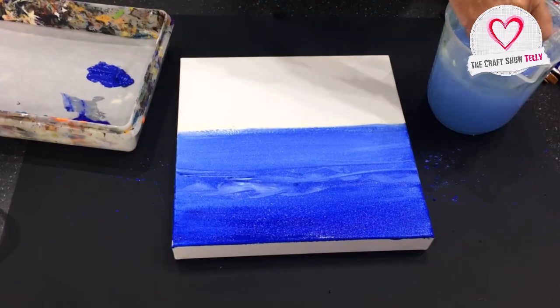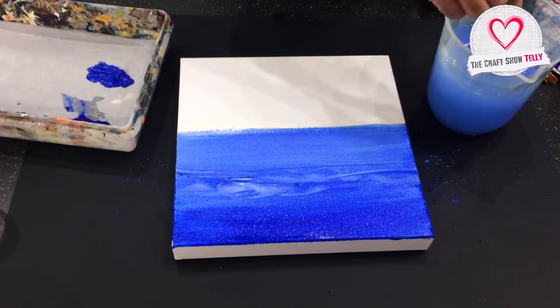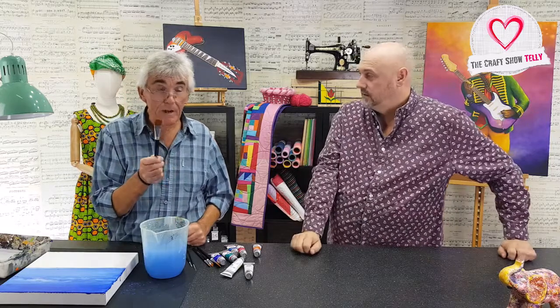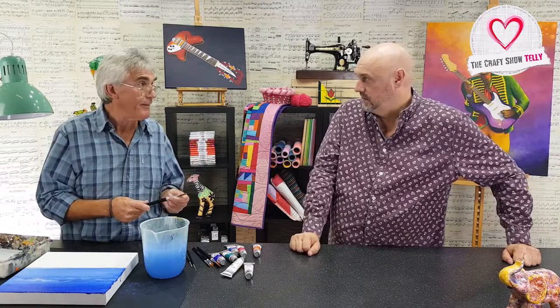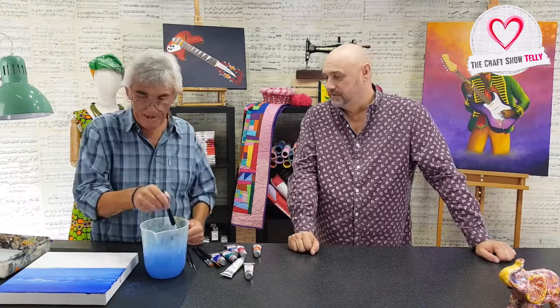Wash the brush out — important. Remember the technique: get it right to the bottom and scrub at the bottom. This is very, very important. If you're paying £25 for a brush, it's very important. With acrylic, you don't use expensive brushes — you use the cheapest you can get away with. So you don't mind damaging them or forgetting to wash one out. What I'm going to do now is dry this.